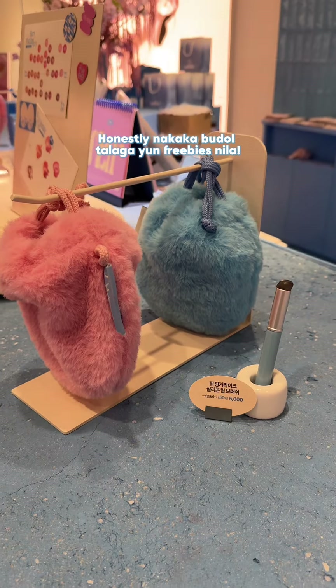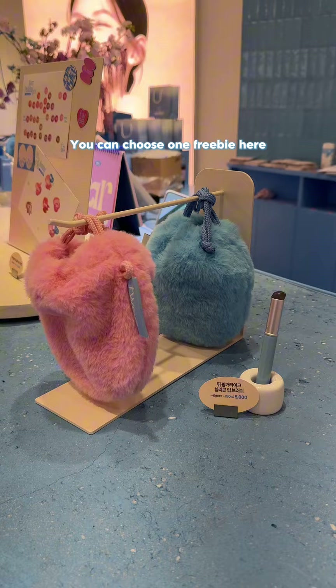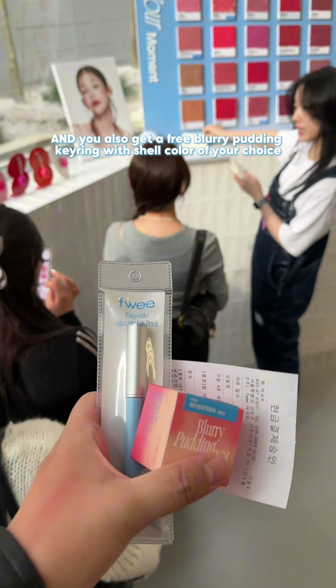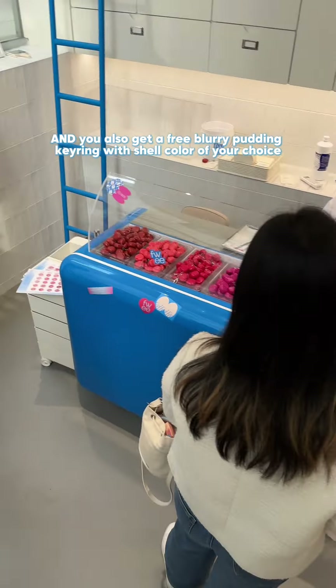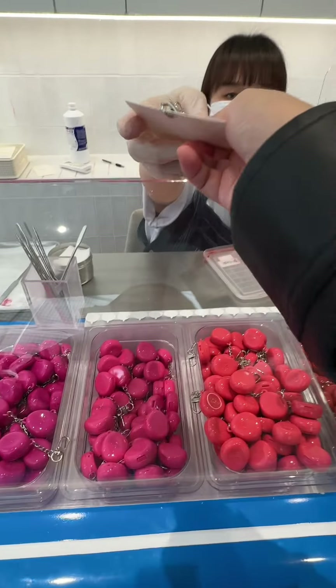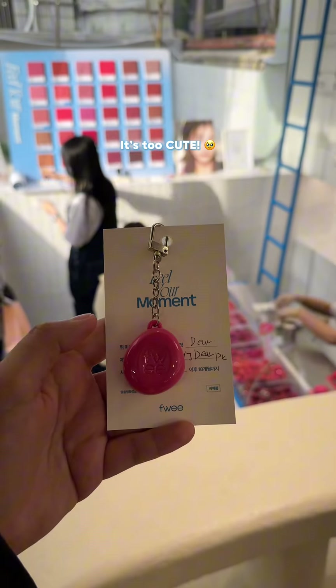They are really generous with freebies — you can choose one freebie here. You also get a free blurry pudding curing with the shell color of your choice. You can also choose a different shade for your curing pudding, so I got the deer. It's too cute.